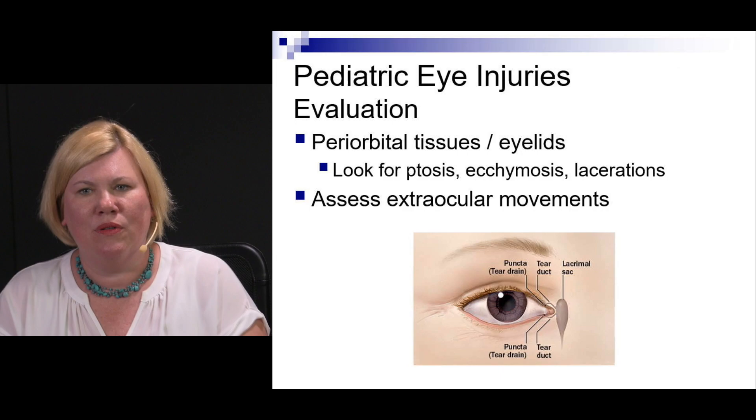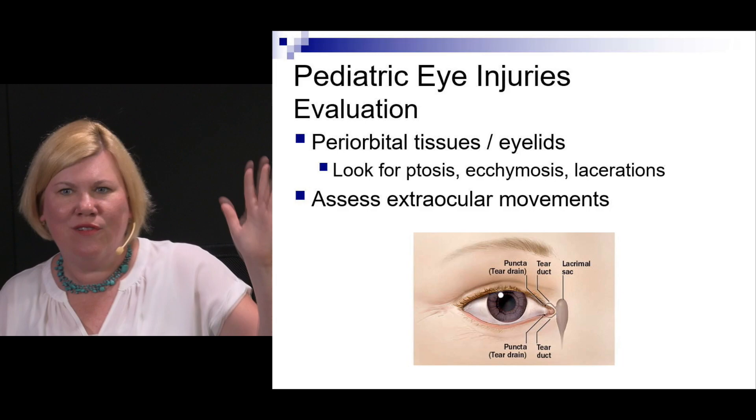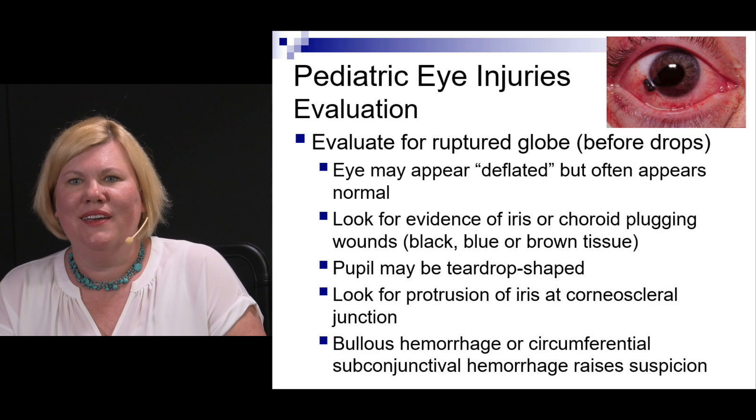When examining periorbital tissues and eyelids, look for ptosis, ecchymosis, and lacerations. Examine extraocular movements — you may have to do that in a fun way using your phone or enlisting parents to get the kid to look around the room. Making it into a game can work well.